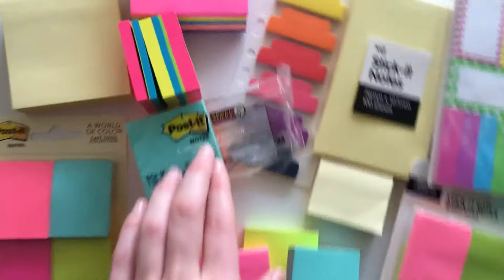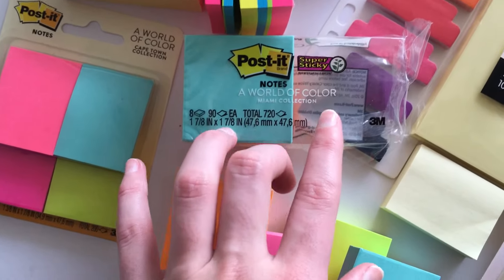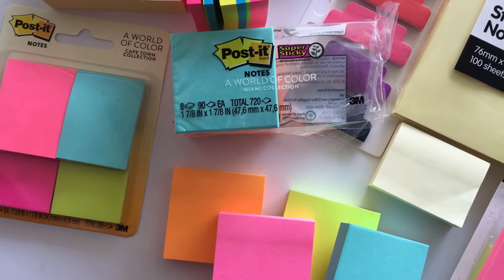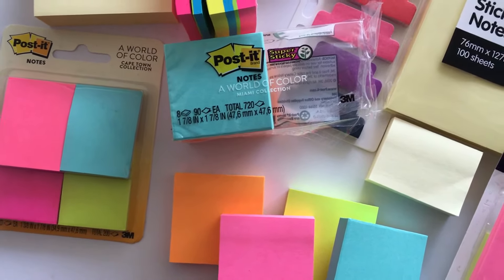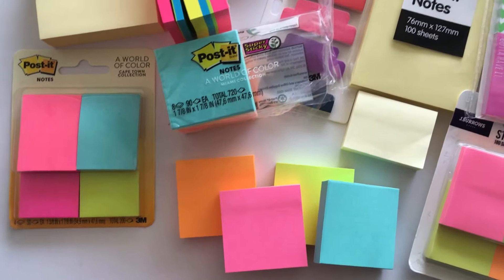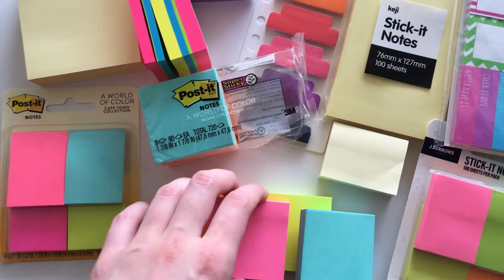My favorites are the Post-it Super Sticky notes because I can just lift them up and move them around multiple times in my planner. If I decide I don't want to post about something this week or I haven't done that post yet, I can just move it to the next week. I really love the flexibility of being able to reposition them.